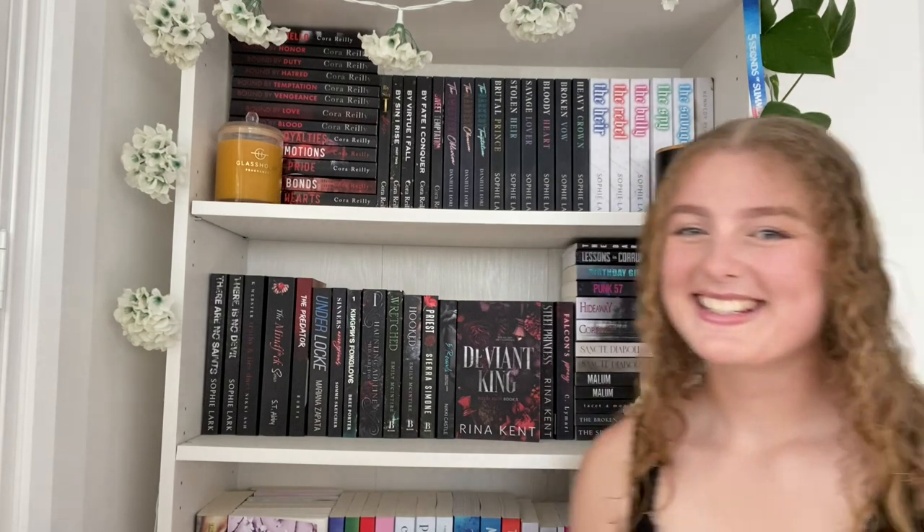Welcome to my bookshelf tour! I'm Sophia and I love reading romance books. About two weeks ago I posted a video where I organized my bookshelves six different ways trying to find the best functionality and most aesthetic arrangement. As I predicted, my bookshelves have changed since then, but I think I've finally found a way that works for me both functionally and aesthetically, and I'm finally happy with them.